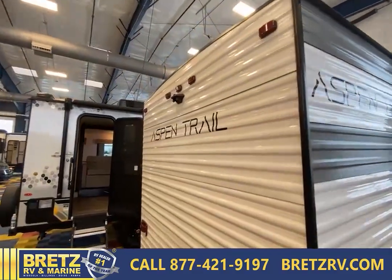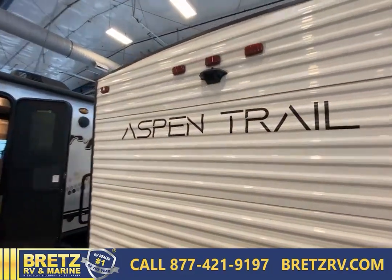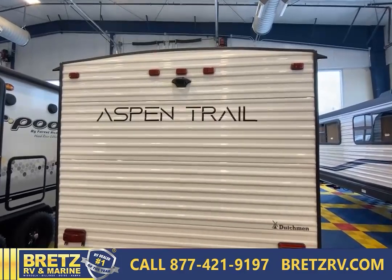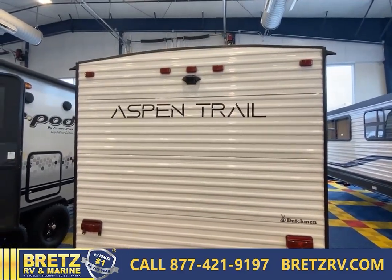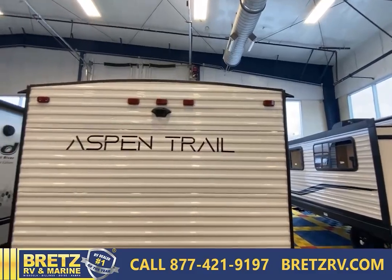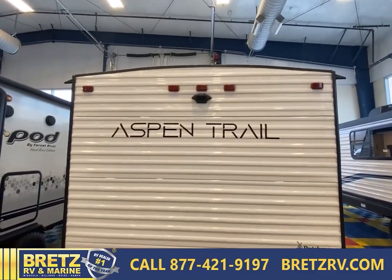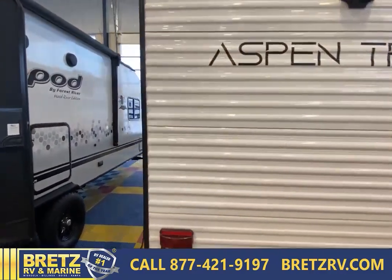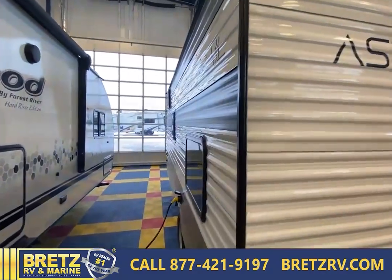Aspen Trail does a lot of really nice things. They have a pre-wired backup camera right there — you do need to buy the camera if you want to add that, but it is pre-wired. It has the domed or arched ceiling/roof, which allows for better drainage. They just think about these little details that help out tremendously on these units.